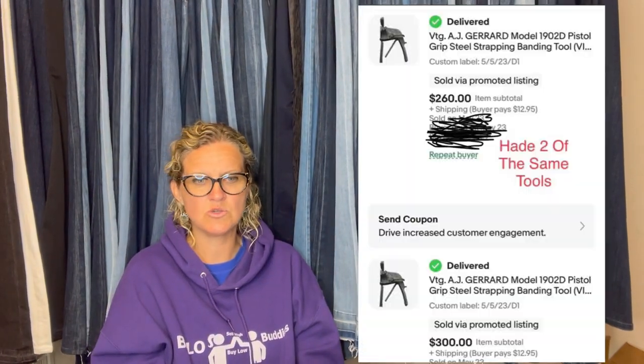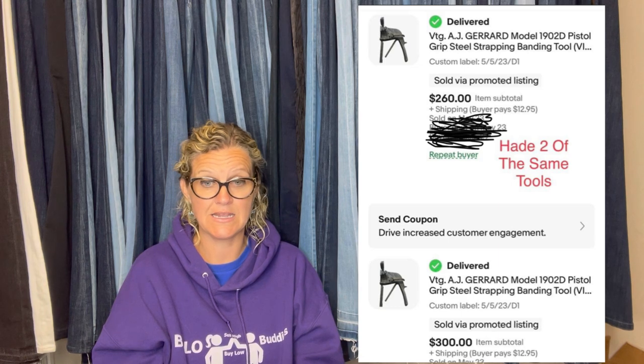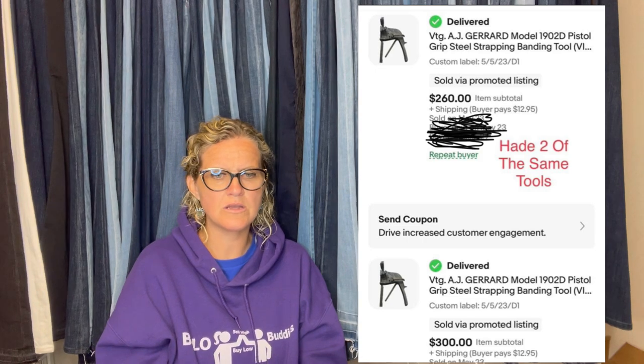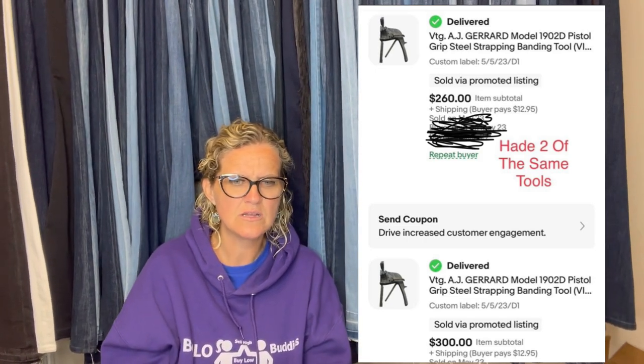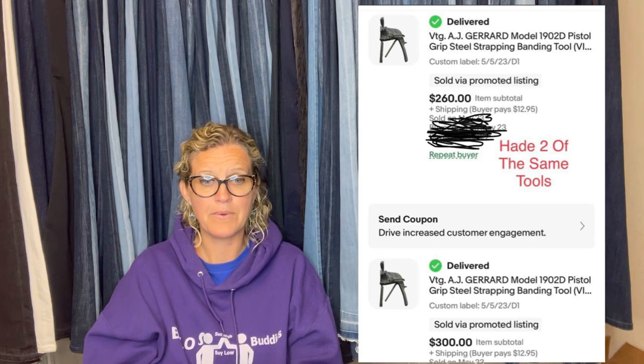Paid a dollar a piece for these two tools at a yard sale. Both sold to the same buyer — one for $300 and one for $260 — the buyer also paid shipping. They are vintage AJ Girard model pistol grip steel strapping banding tools. No clue what they were, but wow.